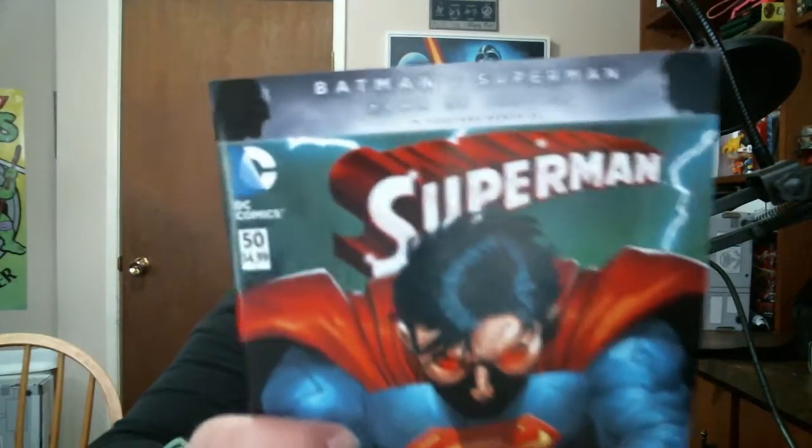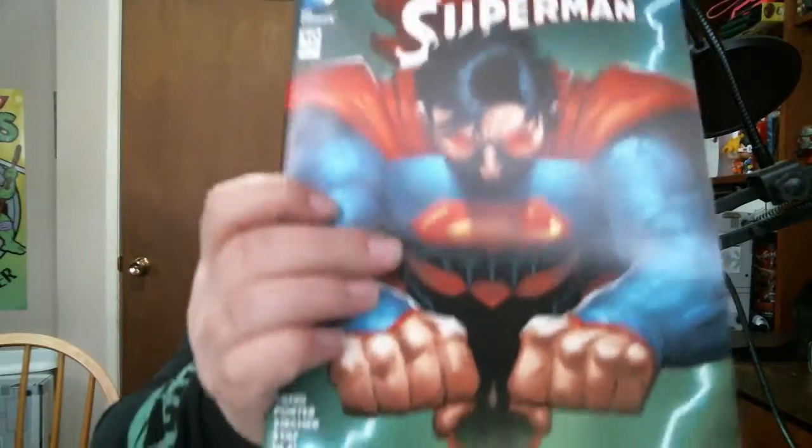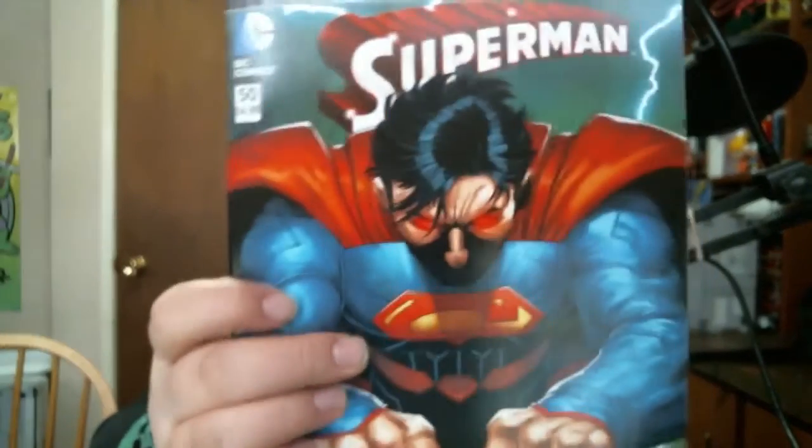Last but not least we have Superman - it just says Superman, has a picture of Superman, and at the top it advertises the movie. Dawn of Justice - yeah, that's what it's called. Honestly I probably would have gone to see the movie solely for...